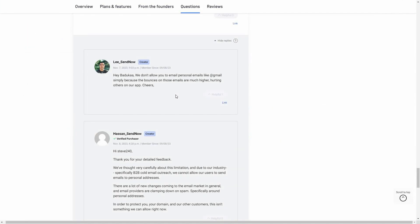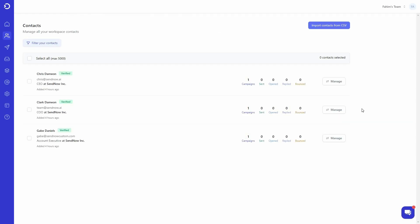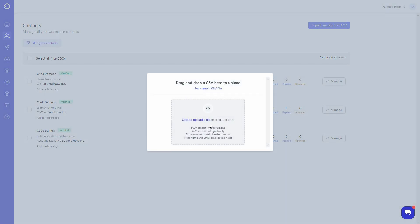Here's a catch: SendNow does not allow you to send emails to personal email providers like Gmail. On the AppSumo page the CEO explained that bounce rates on personal emails are much higher and this can hurt others on the platform — that's why they currently do not allow sending to personal emails. To add contacts, simply click on 'Import Contacts' and upload your CSV file containing all your prospects.